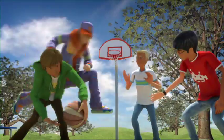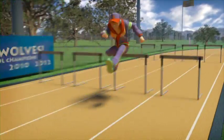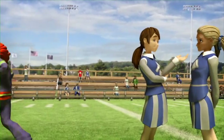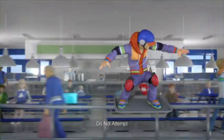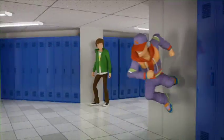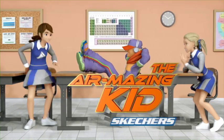Air-mazing shoes, new from Skechers. Lightweight, durable sneakers for any schoolyard sport. Jump higher, play harder, and really make an impression. So ditch the boring old school kicks and show those dogs some brand new tricks. Skechers new Air-mazing shoes — go beyond amazing, get Air-mazing. New from Skechers.